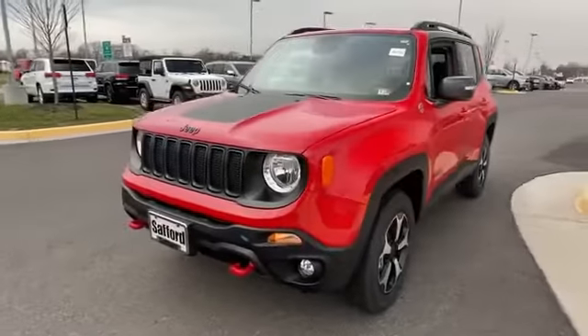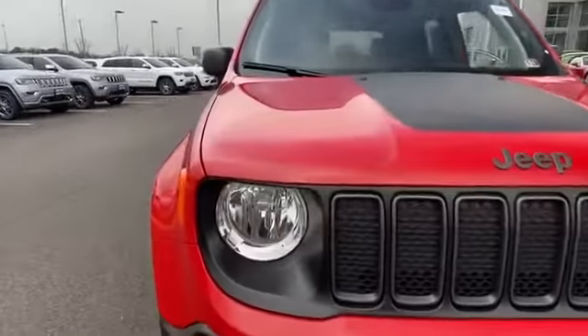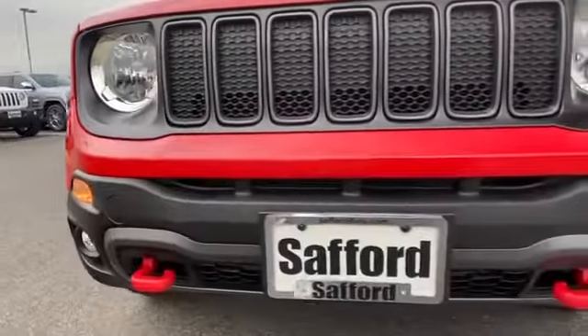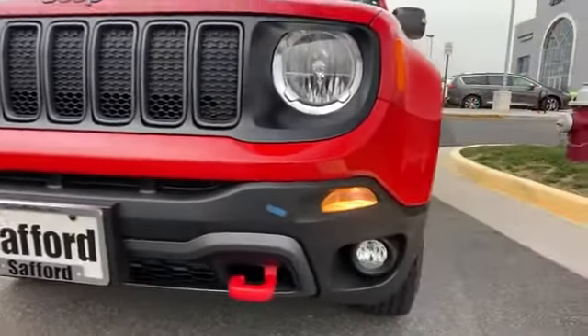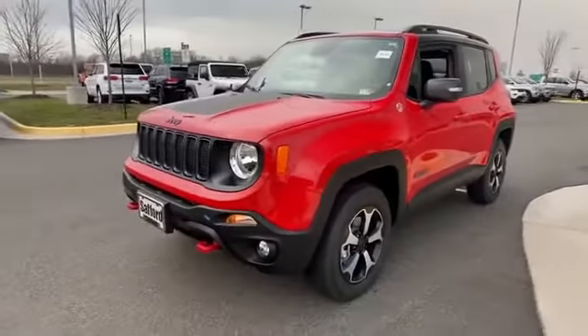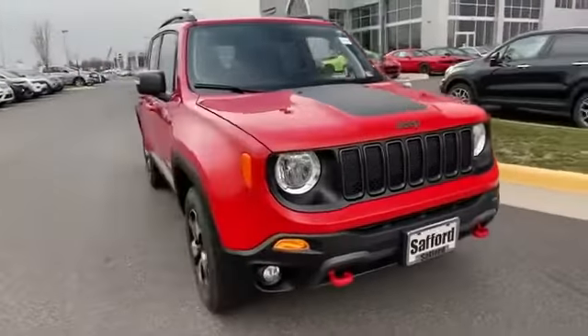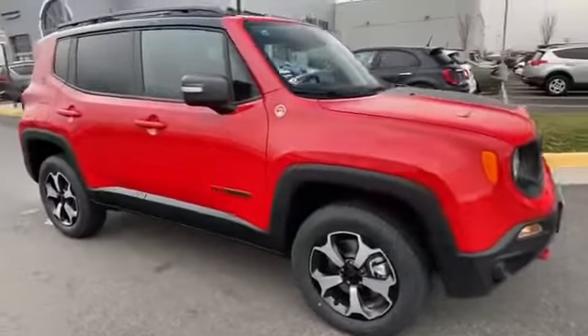2020 Jeep Renegade. This SUV offers space as well as power and performance. It features an excellent mix of comfort and handling, along with side view mirrors with turn signals, satellite radio, turbocharged engine, multi-zone air conditioning, four-wheel drive, and heated side view mirrors.